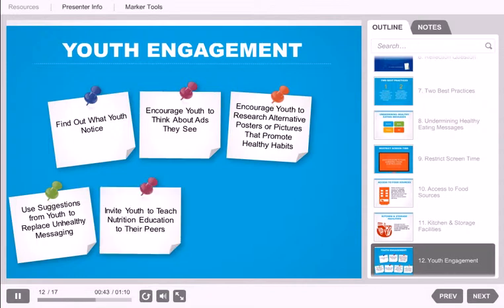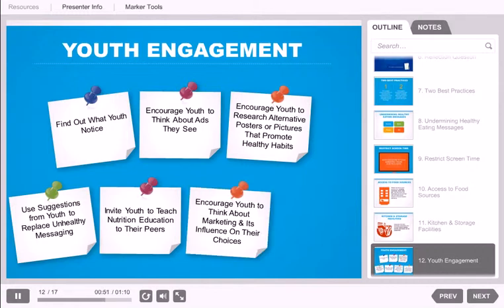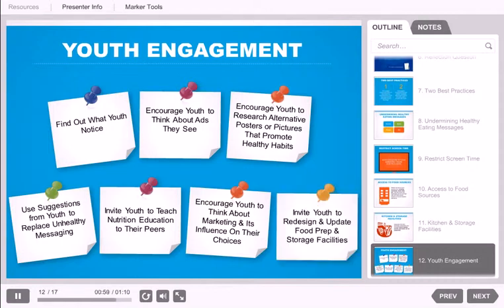Ask youth to teach nutrition education to their peers instead of having screen time. Use curriculum such as Care to Eat or Media Smart Youth to encourage youth to think about marketing and the influence it has on their food and beverage choices. Have youth help redesign and update food preparation and storage facilities as a project and talk with them about the importance of food safety.